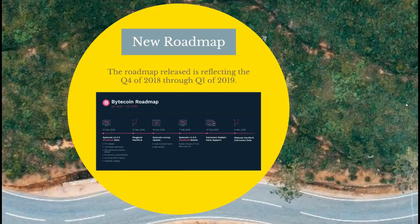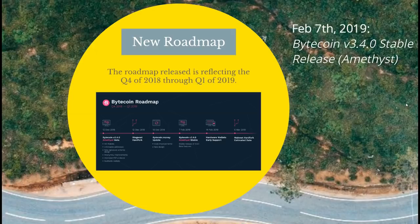The next update is a little further down the road, towards the end of Q1 2019. On February 7th, that is going to be the stable release of the Amethyst version 3.4.0 Bytecoin software. Overall, plenty of updates coming up.